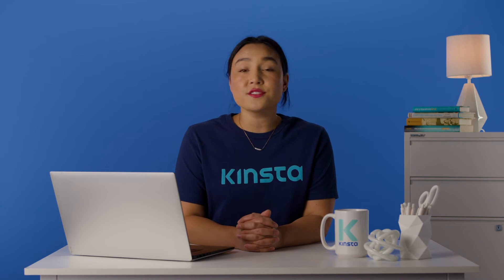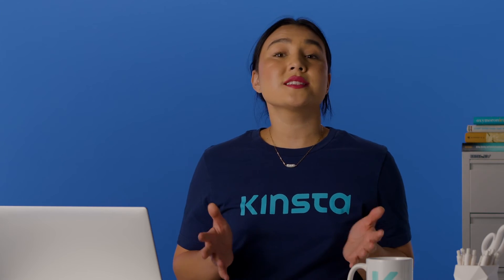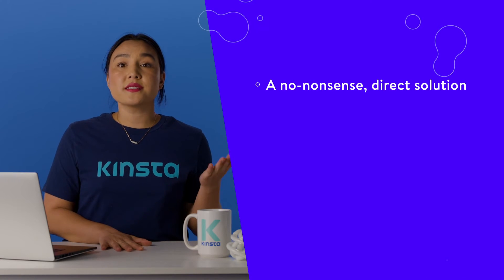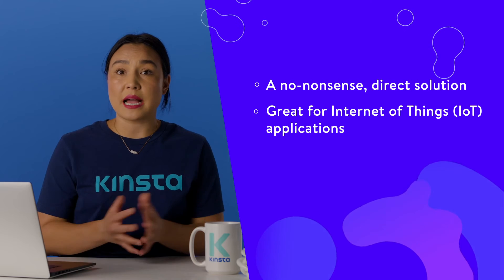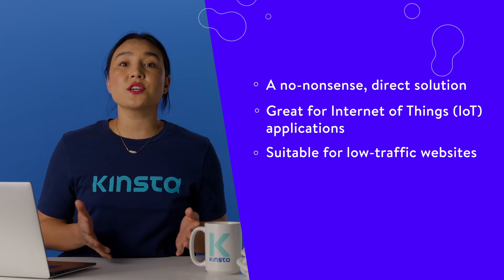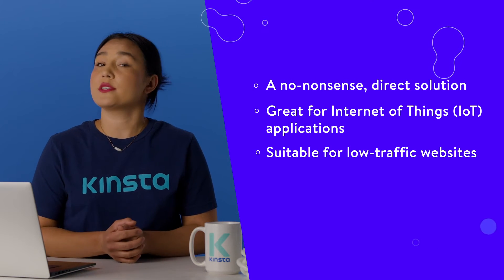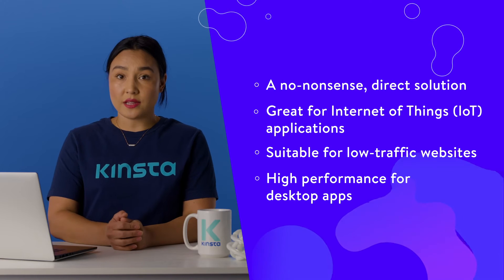You won't need to install any server software or connect to other services to use SQLite. Despite the database being such a lightweight tool, you can still have database sizes in the hundreds of terabytes with a gigabyte maximum row size. Even with file sizes this large, SQLite remains fast. Developers of simple apps will like SQLite because it's a no-nonsense, direct solution. It's great for Internet of Things applications where there won't or can't be a sysadmin or developer on hand. SQLite can be suitable for low-traffic websites, and desktop apps could also use SQLite to keep performance high.